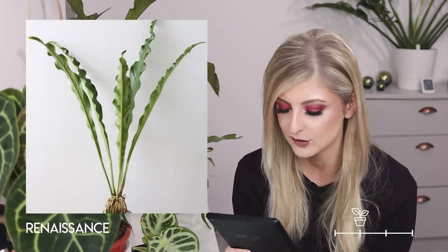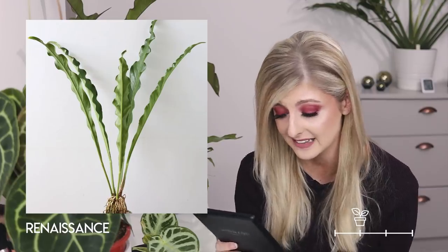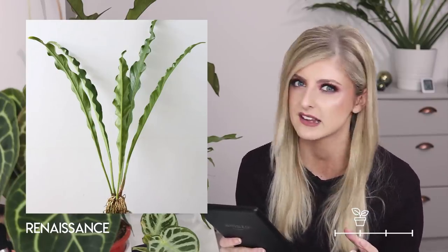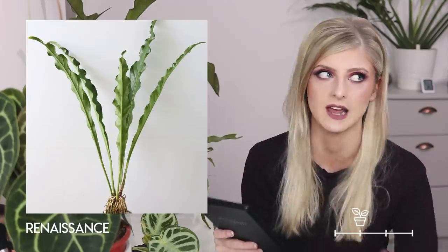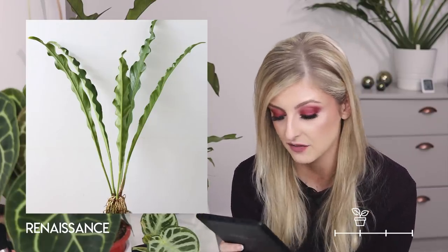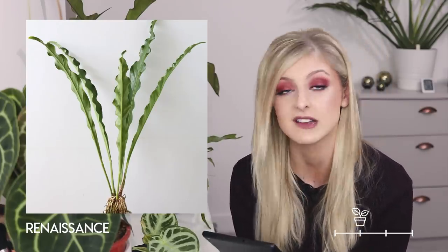Moving on in rare — I do like this one. This is the anthurium Renaissance. It's a bit of a curveball but I wanted to include it for the minimalists among you, because it's kind of cool. It's like a really minimal, tall, elegant-looking fern. The leaves remind me of a bird's nest fern but way taller and more minimal. I can just imagine this somewhere super stylish, totally on its own. It's unique for an anthurium — I don't think I've seen any other anthurium quite like this.